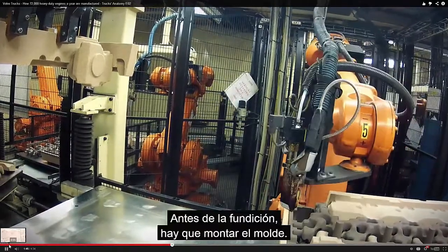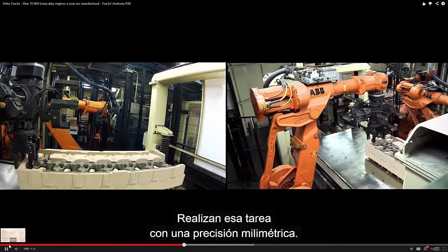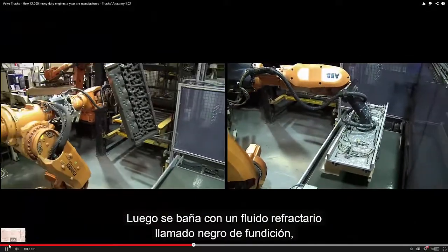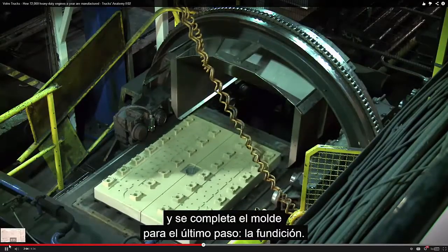Before the casting process, the mould has to be assembled. Here the core package for the cylinder head is glued together by robots that perform the job with millimeter precision. It is then coated with a refractory fluid called blackwash, making the surface flawless. The core package is then put together making the mould complete for the final step, the casting.